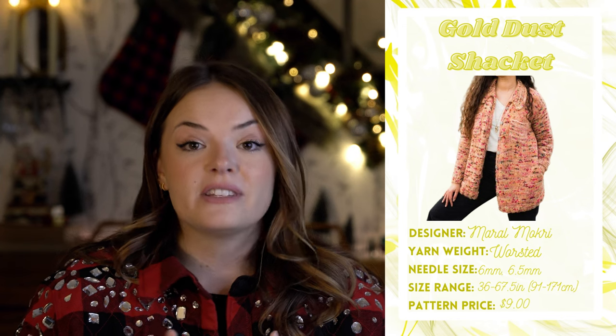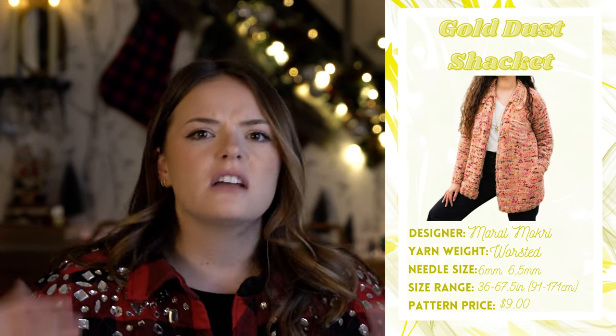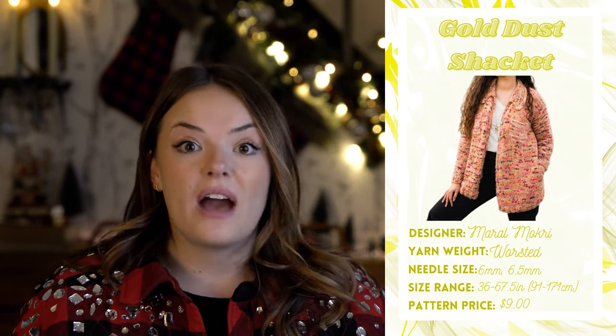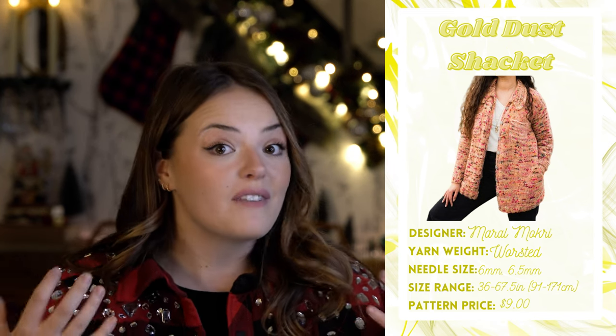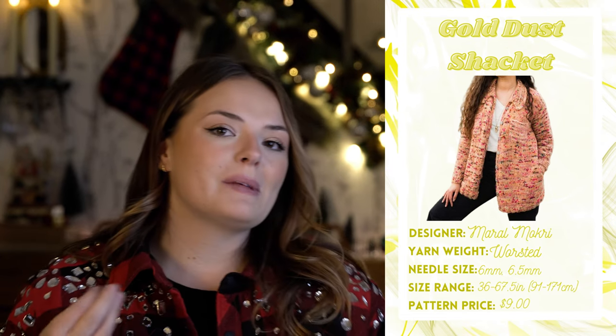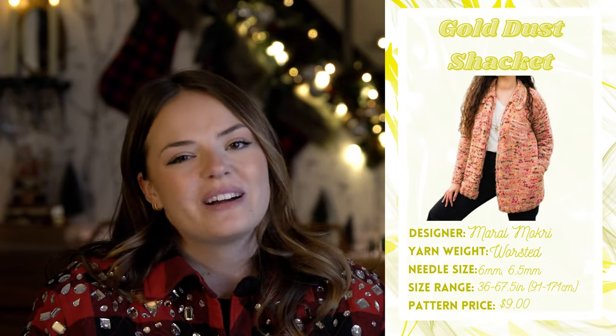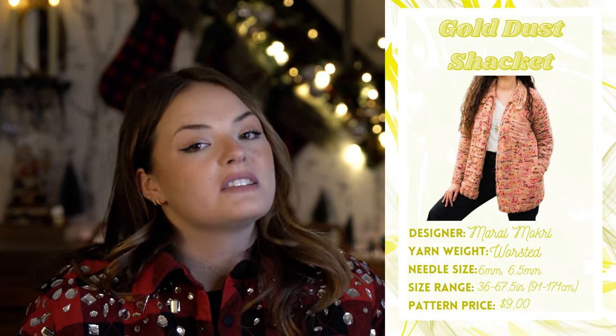I think if I were to knit this one I'd probably shorten it a little bit. I prefer something more bomber jacket style — not cropped, but a little shorter. Some of these I'm feeling like I could almost call a shirt dress. But it's got pockets — automatic ten points, we love pockets. I love the way the collar is sitting on this one. So it's kind of creeping its way up to the top of my list and might be in the running for the one I choose. That's the Gold Dust Shacket by Meryl Macri — about $9.00 on Ravelry.